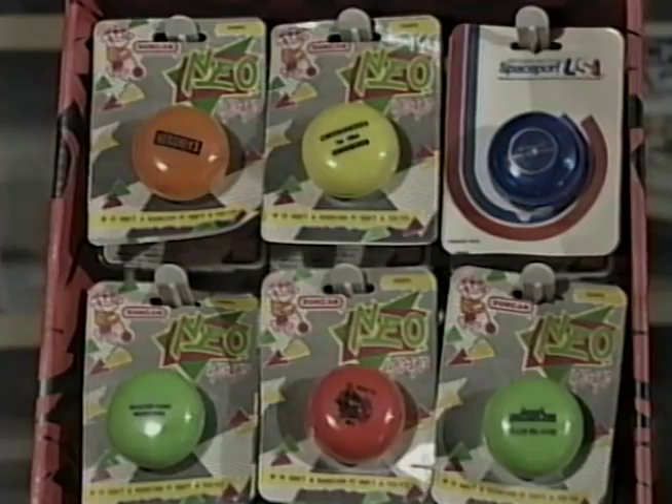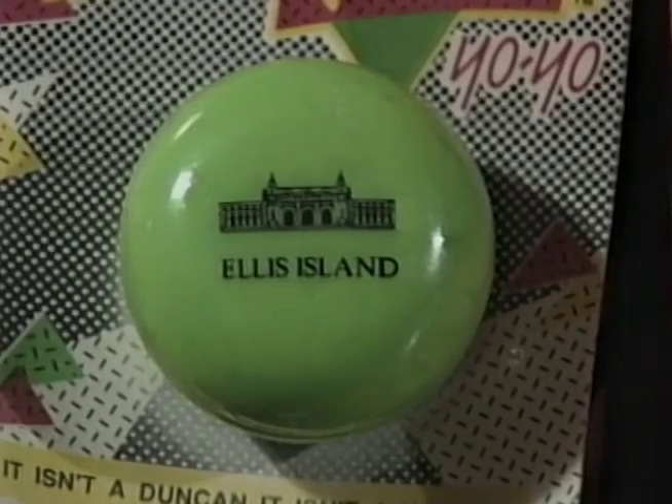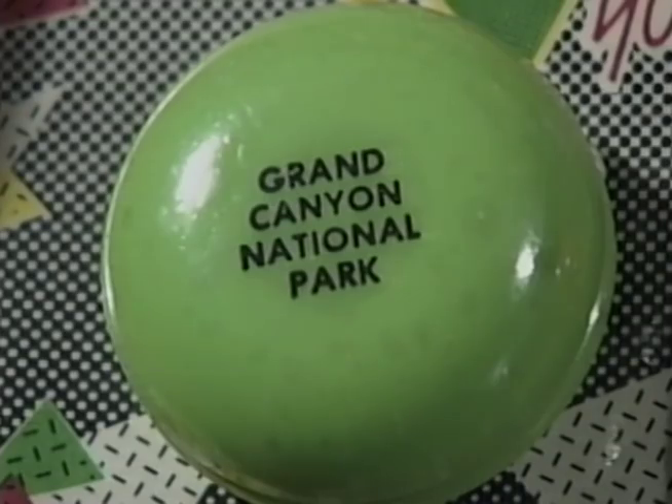It just never ceases to amaze me what they can actually put on the yo-yo. We've had marriages, anniversaries, bar mitzvahs, and battleships. We've done every one of the states, all of the parks. And it's kind of neat — like, we just visited the Grand Canyon, and at the Grand Canyon, guess what? They have the Grand Canyon yo-yo. It's interesting.